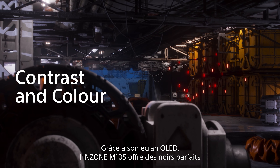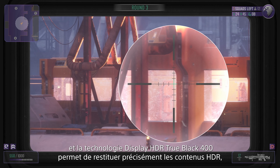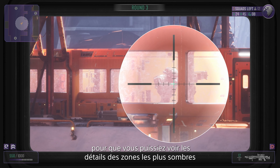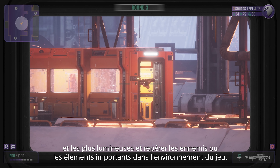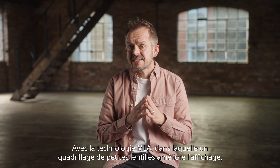Thanks to its OLED panel, the InZone M10s delivers perfect blacks, and with DisplayHDR TrueBlack 400 technology to accurately render HDR content, you can see the details in the darkest shadows and brightest highlights, making it easier to spot enemies or critical elements in the game environment.